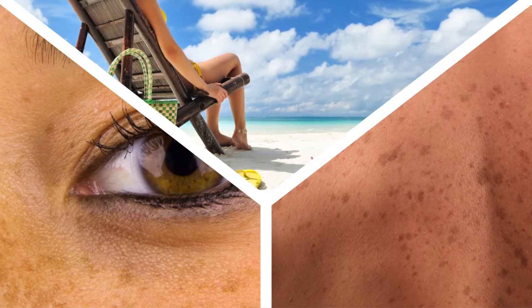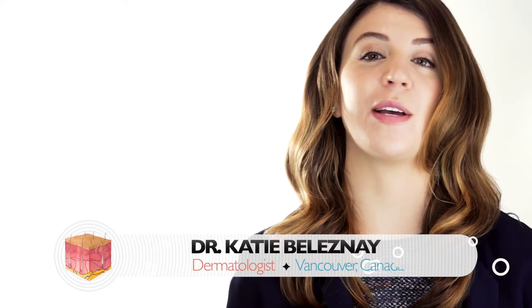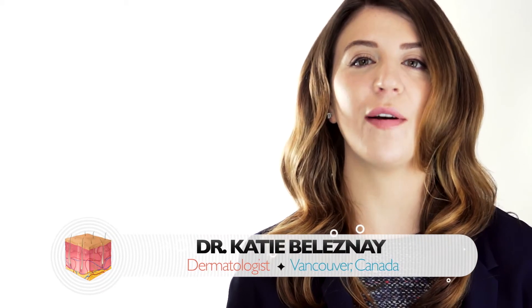Sun protection is a critical element of treatment. Sun exposure is the most common trigger for darkening skin and hyperpigmentation, so preventing pigmentation in the first place is of course best. However, it's also very important to continue sun protection during and after treatment.